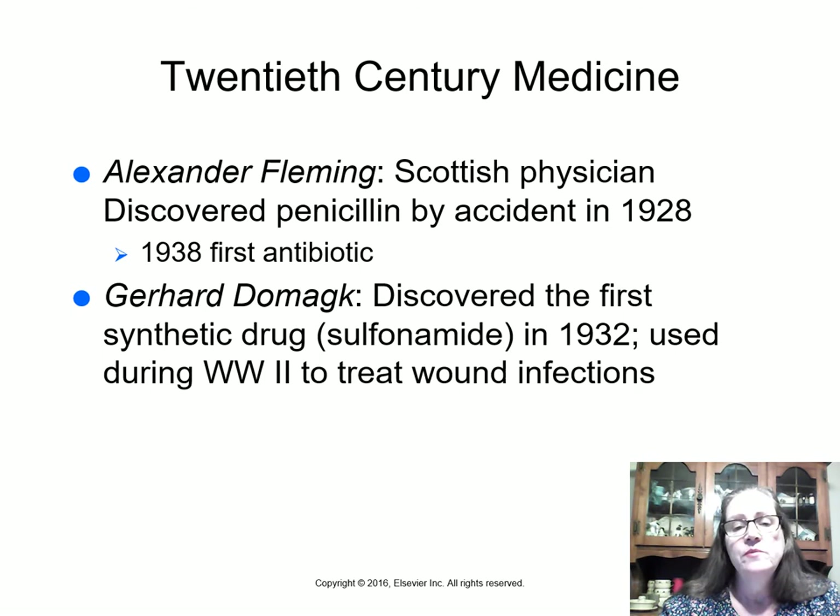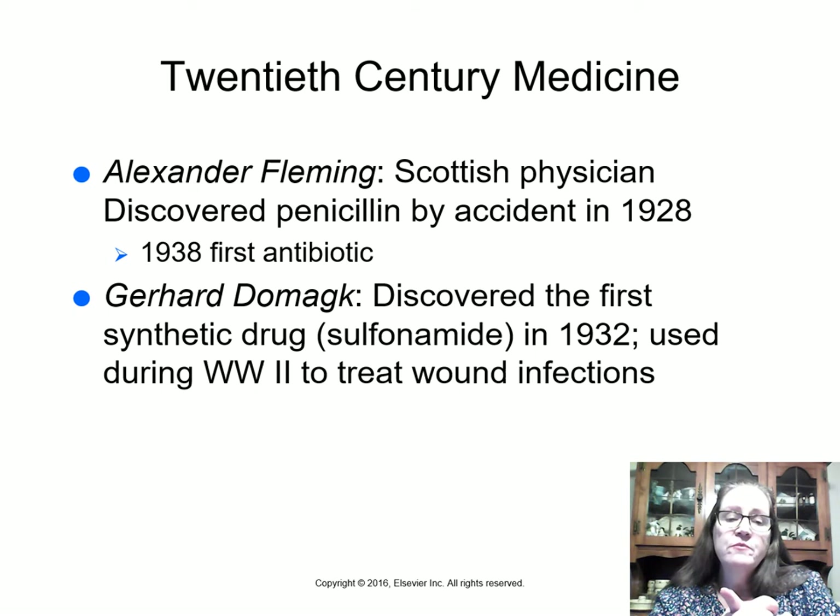Moving into 20th-century medicine: Alexander Fleming was a Scottish physician who discovered penicillin by accident in 1928, and by 1938 had developed the first antibiotic from it. Gerhard Domagk discovered the first synthetic drug, sulfonamide, in 1932. This was used during World War II to treat wound infections. Before sulfa drugs, wound infections were a massive problem — bacteria would cause gangrene and kill patients who might have otherwise survived their injuries.